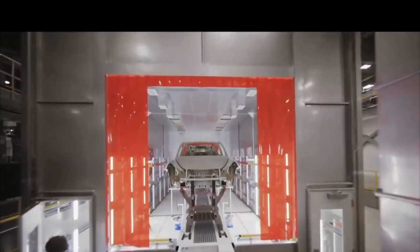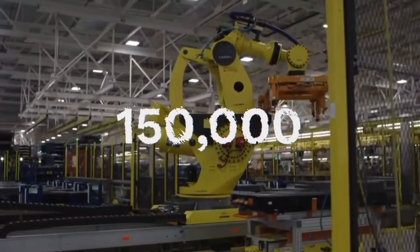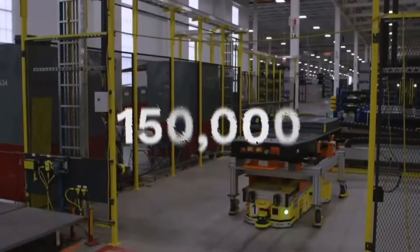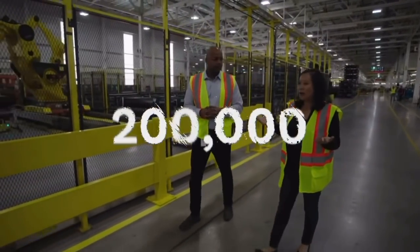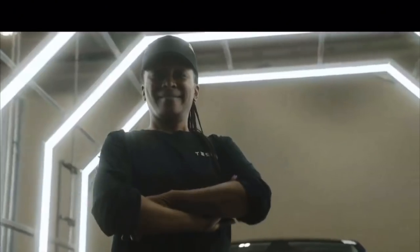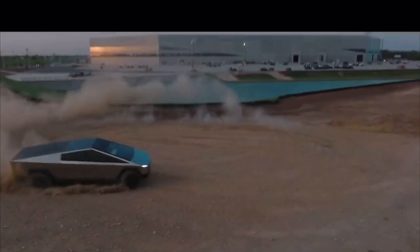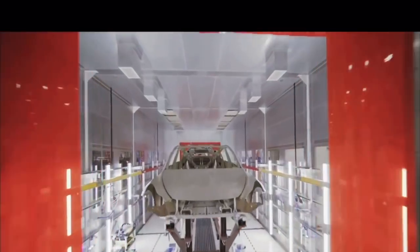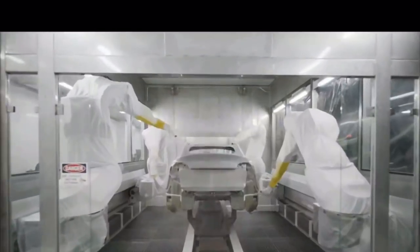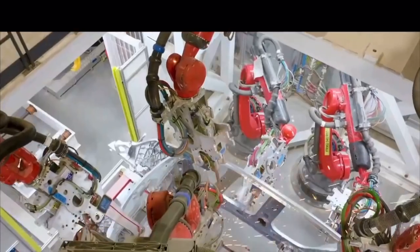Tesla's production capacity is unlike anyone else's. Ford's brand new EV factory, The Rouge, will have a production capacity of 150,000 units. BYD's new factory in Fuzhou, China, will have a production capacity of 200,000 units. Tesla's Texas factory will produce one million plus — and I think it's much closer to three million. Just one million would still be six and a half times bigger than Ford's brand new EV factory.